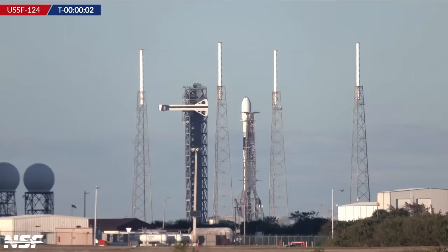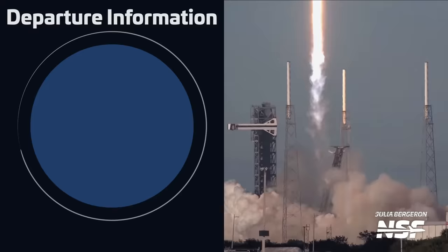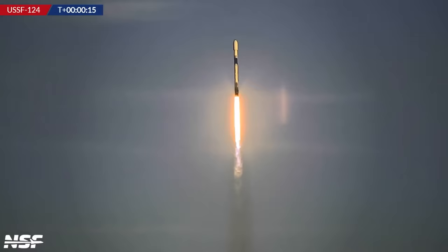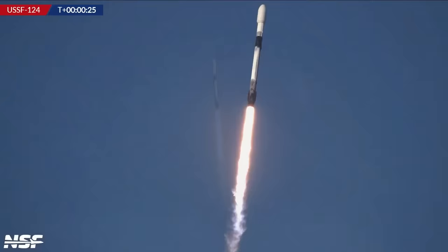From the east coast of the United States, we had another Falcon 9 launch taking place on February 14th at 22:30 UTC. The mission, called USSF-124, was flying six prototype missile tracking satellites for the U.S. Department of Defense into low Earth orbit. Two of these six satellites are part of the Missile Defense Agency's Hypersonic and Ballistic Tracking Space Sensor Program — one built by L3 Harris and the other by Northrop Grumman.